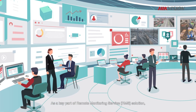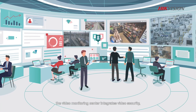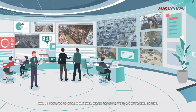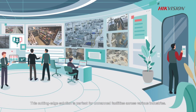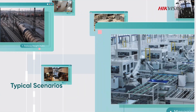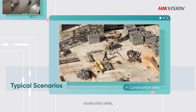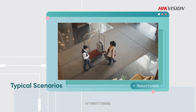As a key part of the Remote Monitoring Service (RMS) solution, the Video Monitoring Center integrates video security, alarms, and AI features to enable efficient alarm handling from a centralized center. This cutting-edge solution is perfect for unmanned facilities across various industries, whether you're managing rental warehouses, railway freight hubs, automotive dealerships, construction sites, retail stores, or resort hotels.